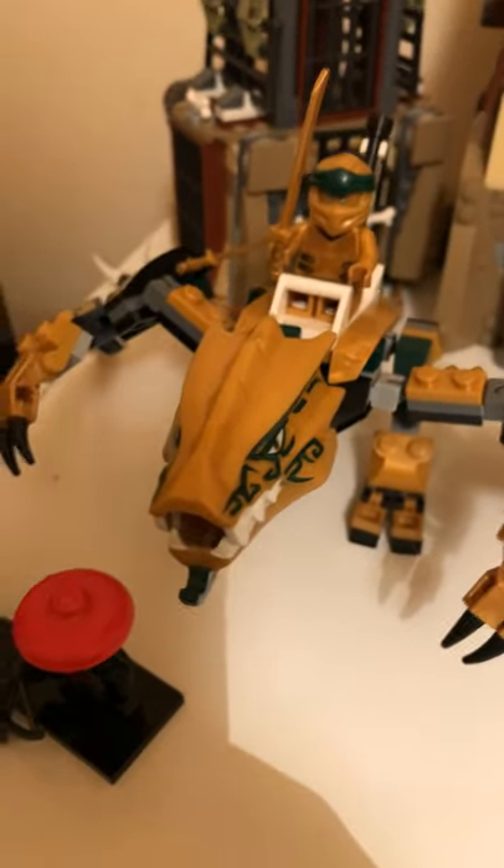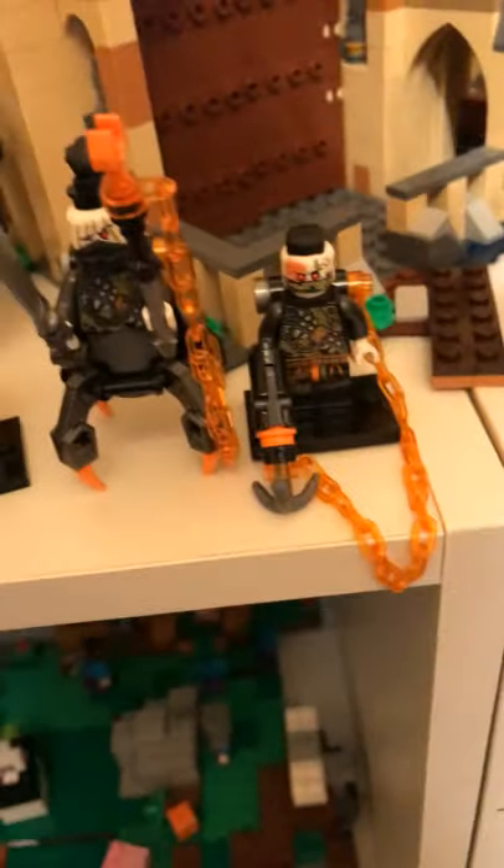Here's the LEGO Ninjago Legacy Lloyd's Golden Dragon set, and next to it is the Dragon Pit and Storm Ranger from the Hunted wave of Ninjago. There are just some Season 9 figures next to them.